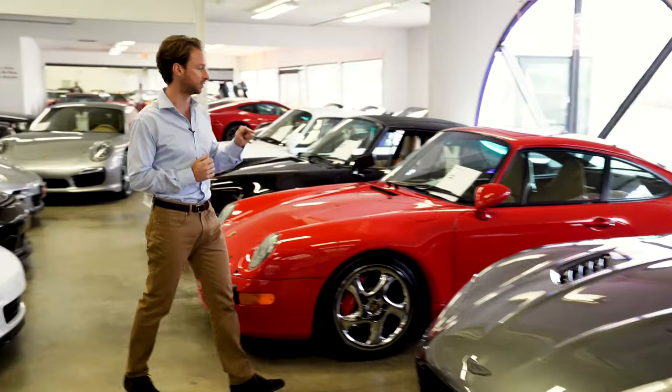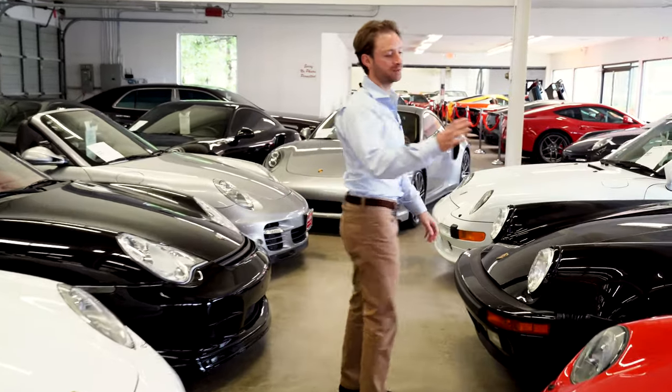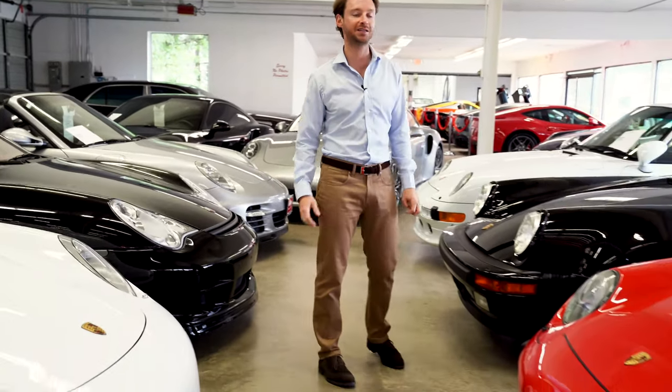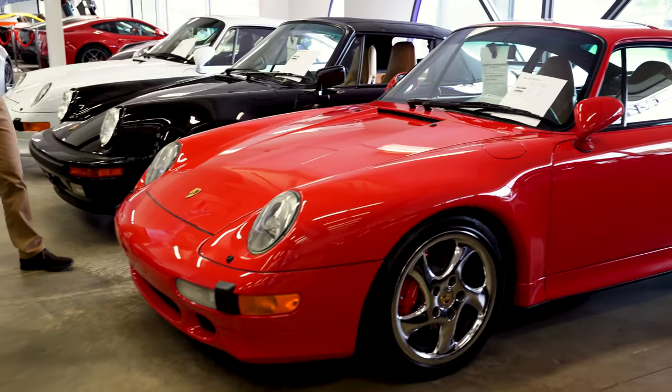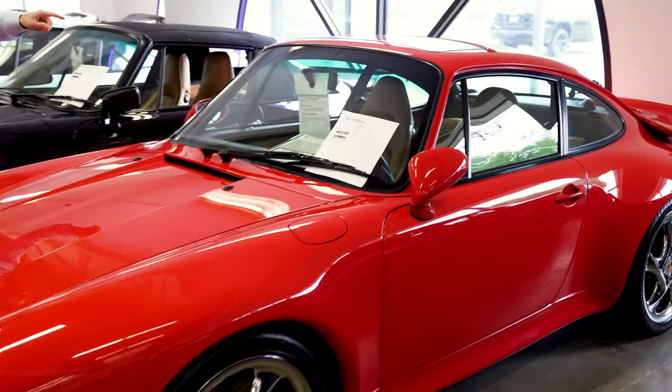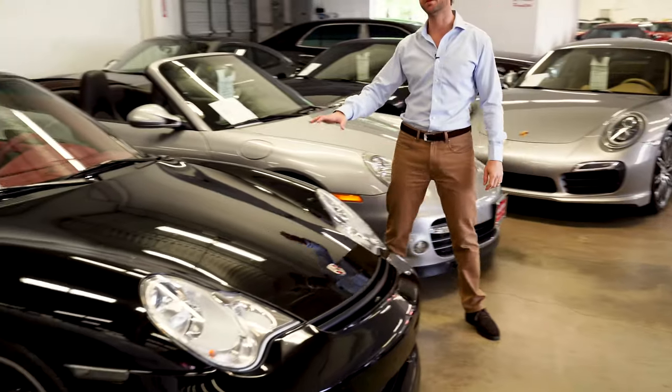More Porsches — a 993 Turbo, 9,000 miles, 1996 model, very collectible with the original window sticker. We've got good records for the car and the sports seats are the highlight option on that one.